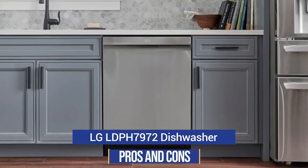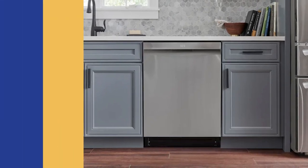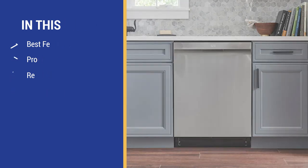In this video, you'll learn about all the pros and cons of the LG LPH 7972, including reliability from over 34,000 service calls completed by our service team just last year, as well as comparisons to other brands like Bosch, KitchenAid, Miele, and Profile, among others. Stay to the end and I'll tell you when the best time to buy this dishwasher is to save 10 to 35%. My neighbor has an LG, so I'll relate some personal experience as well. Let's get started.